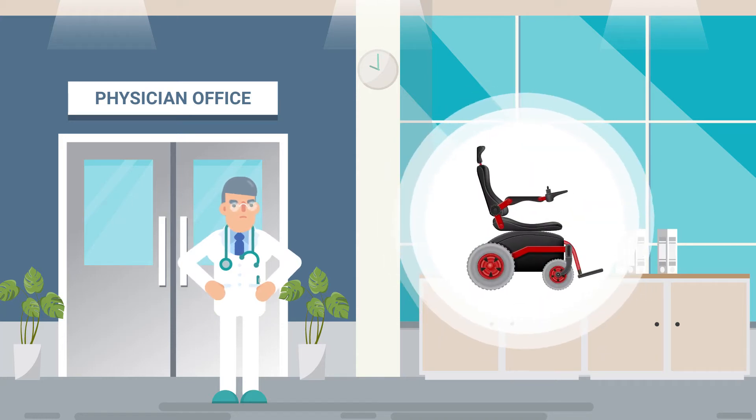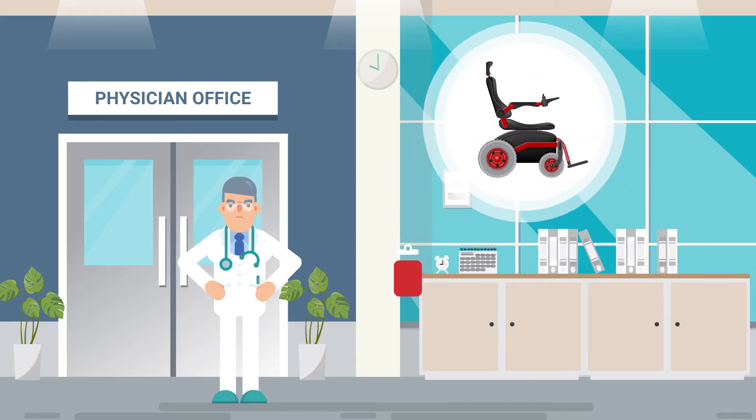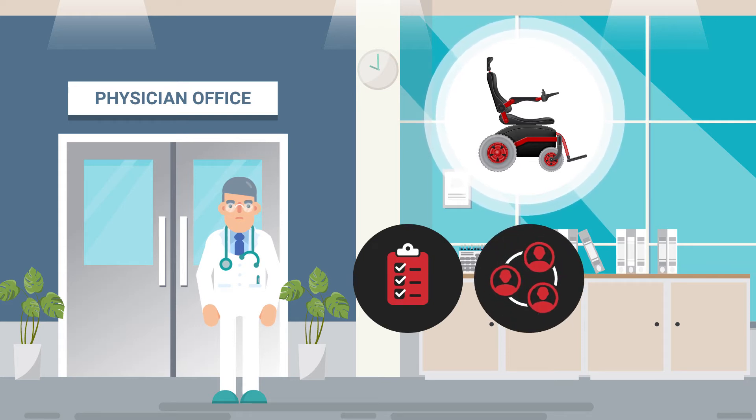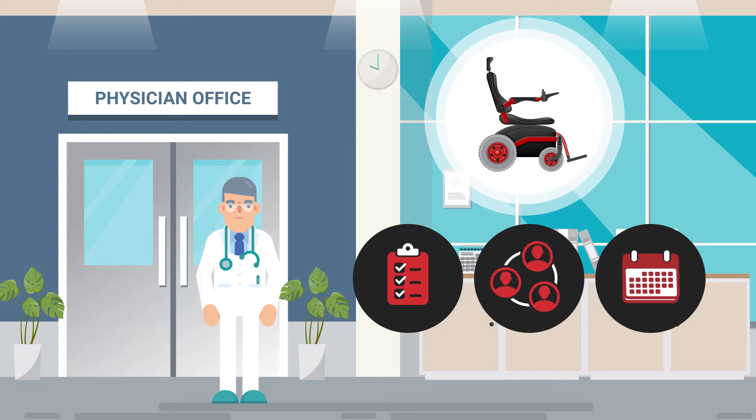Ordering power wheelchairs has become a hassle. Insurance requirements are always changing, going back and forth with the equipment supplier, and never knowing when or if your patient receives their chair.